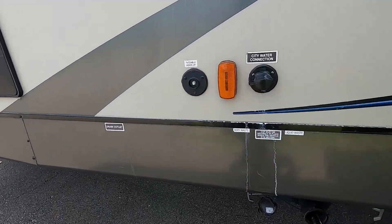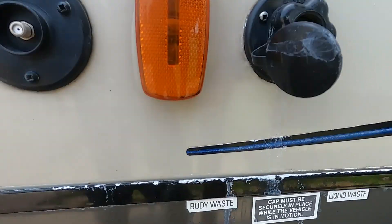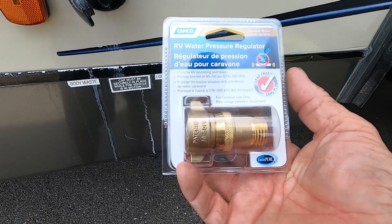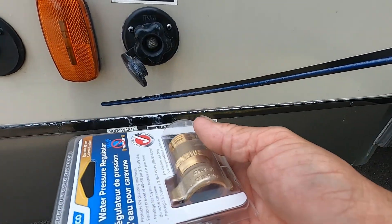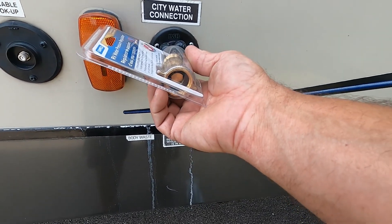At campsites we are going to hook up to the city water connection. First and foremost, use your water pressure regulator — this is going to reduce the water pressure to 40 to 50 PSI, protecting the lines in your unit. Always use this when hooking up at campsites because you don't know what the water pressure is. Hook that up, then hook up your hose.